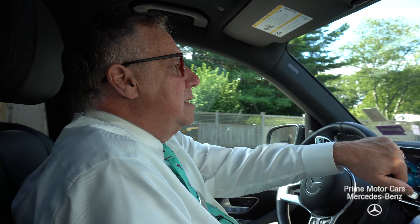Bob Holtzacher with Prime Motor Cars — 207-747-9714.